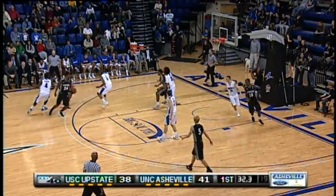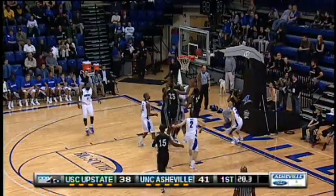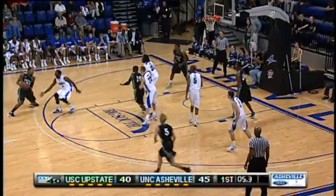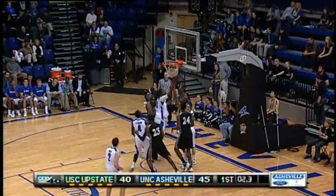Jed Maxey still on the dribble, hands it off to Torrey Craig. Craig in the lane — pops, no good. Tip, no good. Next tip is up and good. And under 10 seconds to go. Upstate has the ball, left side — dump it down low, layup is good.